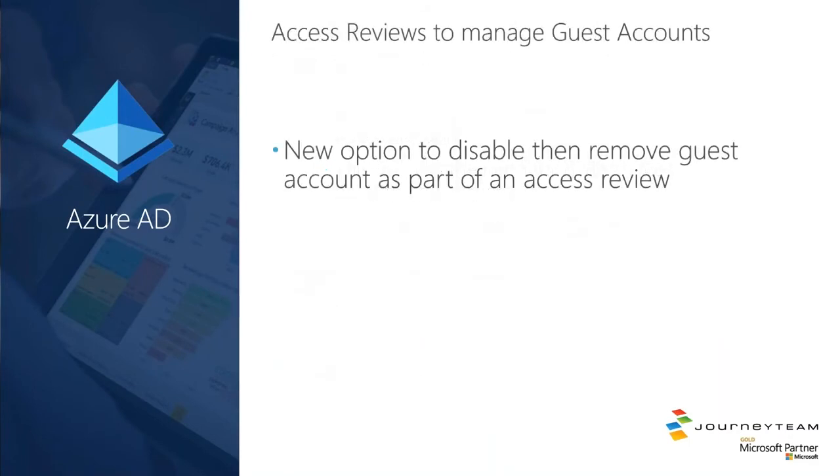Access reviews to manage guest accounts: there's a new option to disable and remove guest accounts as part of an access review. Access review is an Azure AD Premium P2 feature. This is a really awesome feature — it's the best way I know of to curate and clean up guest accounts in your tenant. The actual guest user gets an email; they can say whether they need to continue to have access to your environment. If they don't, Microsoft will disable the guest account in your tenant and then remove it 30 days later.